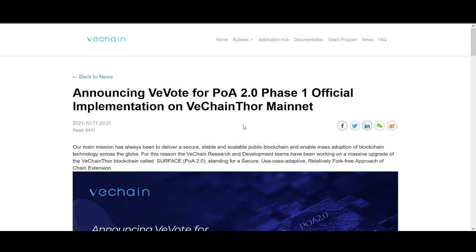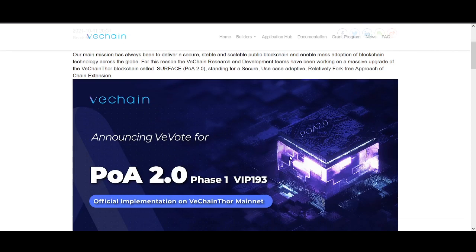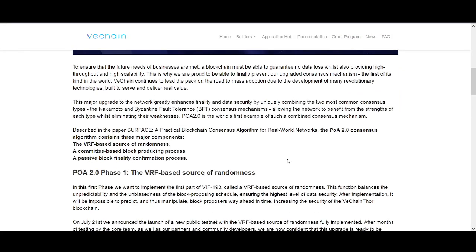The news event that could trigger it: my best trades happen when news and price work together. There's a potential big news for VeChain — the vote for PoA 2.0 Phase 1 official implementation on VeChain for mainnet. Go watch my previous video where I touched more on the news — this video I tried to focus more on trading and technical analysis.